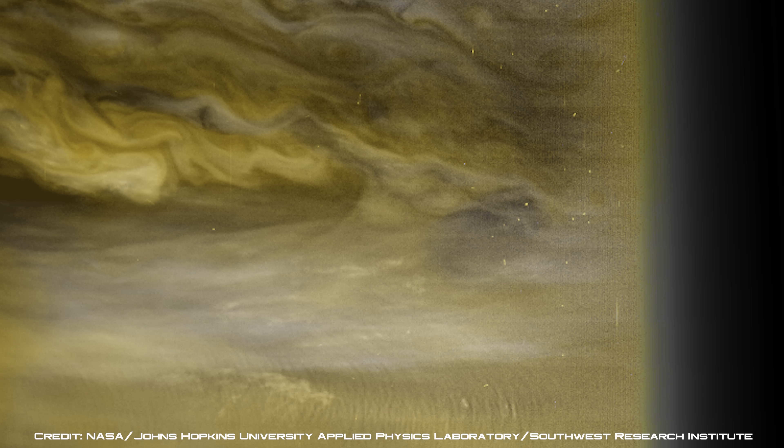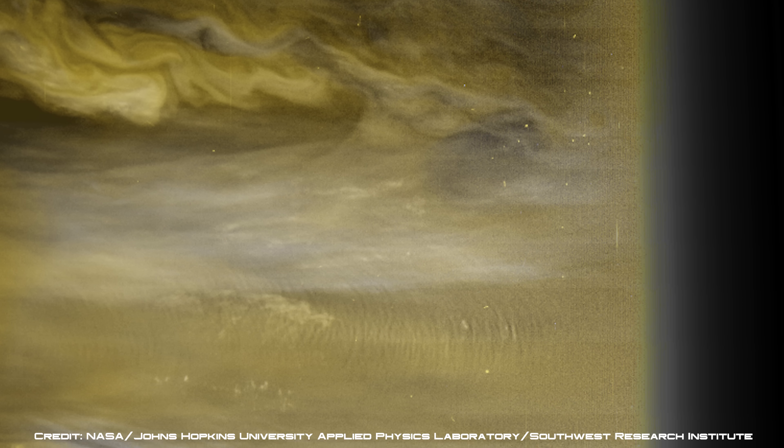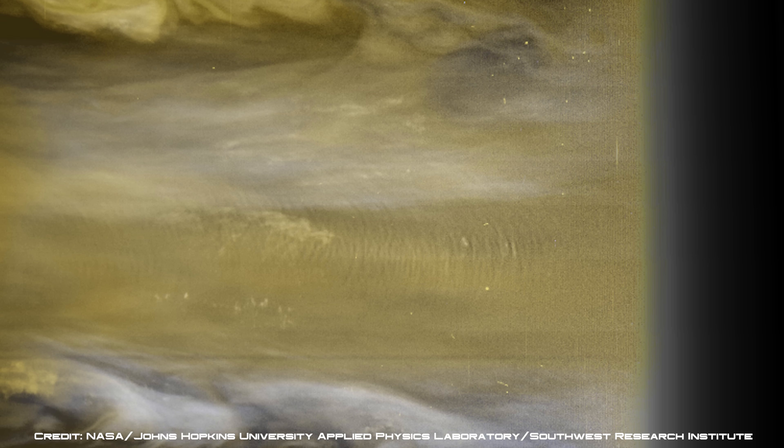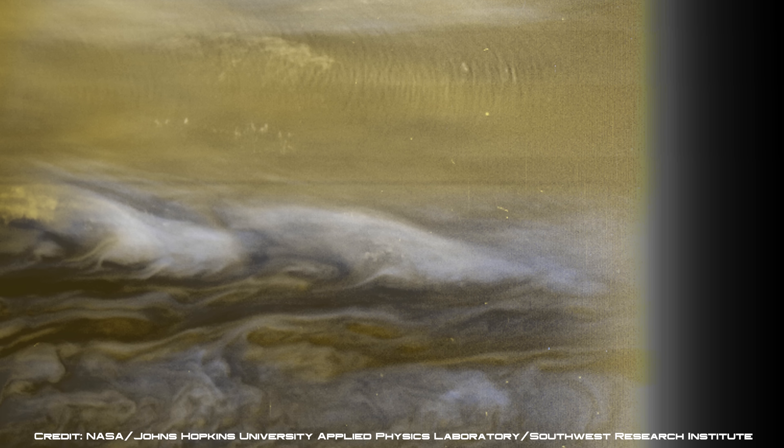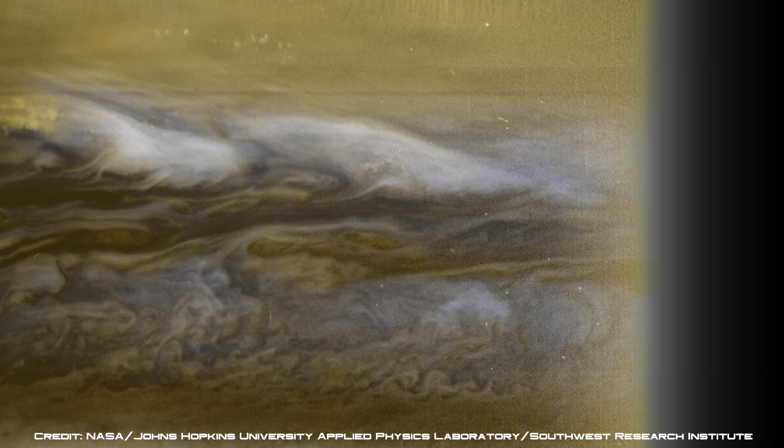This image was created by combining several photographs that were taken in different colours, exposing the gas planet's turbulent, diverse atmosphere as it transitions from day to night.